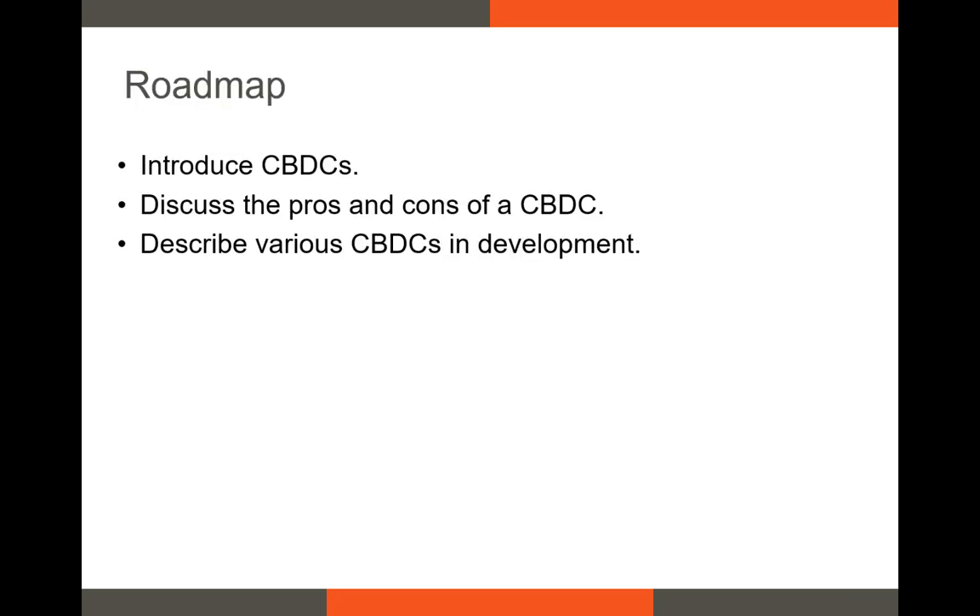In this video, I'll introduce you to central bank digital currencies, also known as CBDCs. Then, I'll talk about the various characteristics of CBDCs, and talk about the pros and cons of CBDCs. Finally, I'll describe some of the CBDCs that currently exist, and some that are in pilot programs.